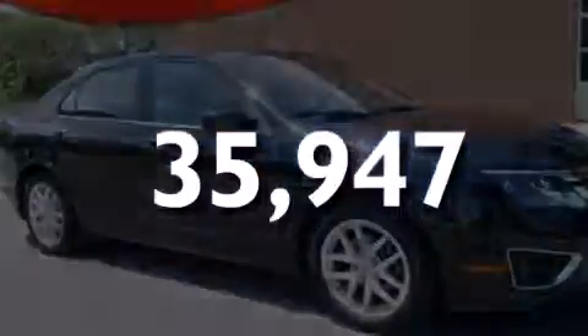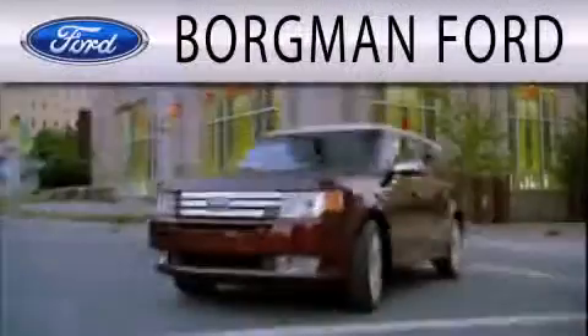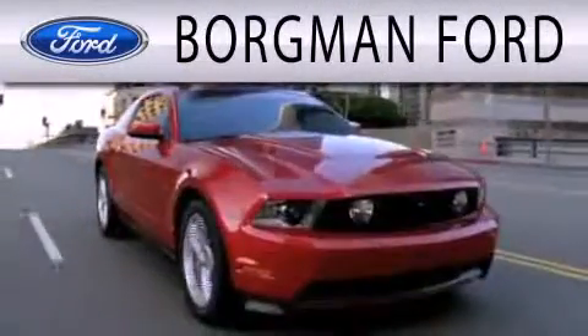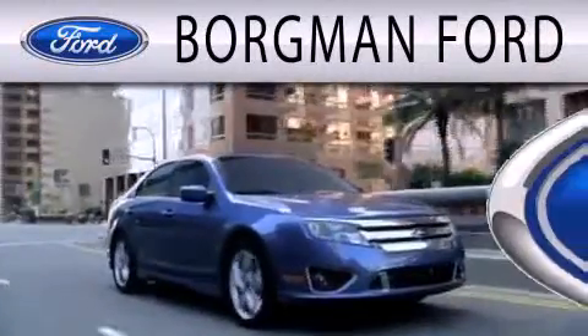Call now to find out how you can own this breathtaking automobile. Borgman Ford is dedicated to doing everything possible to ensure that the experience you have selecting your next vehicle is as pleasant as possible.